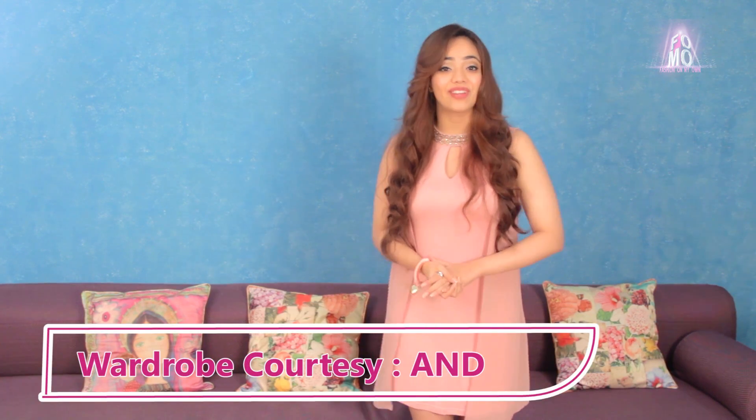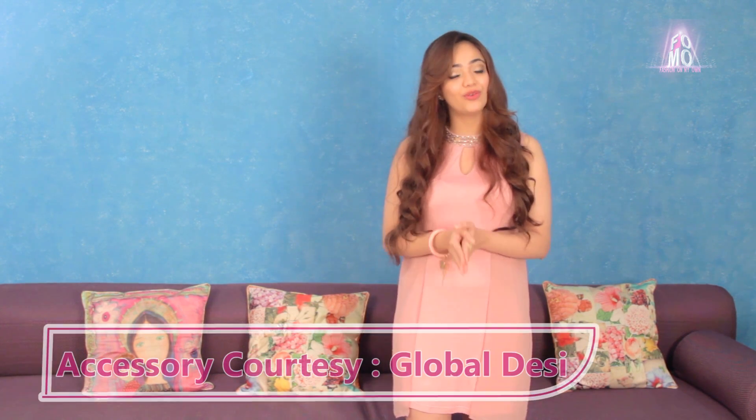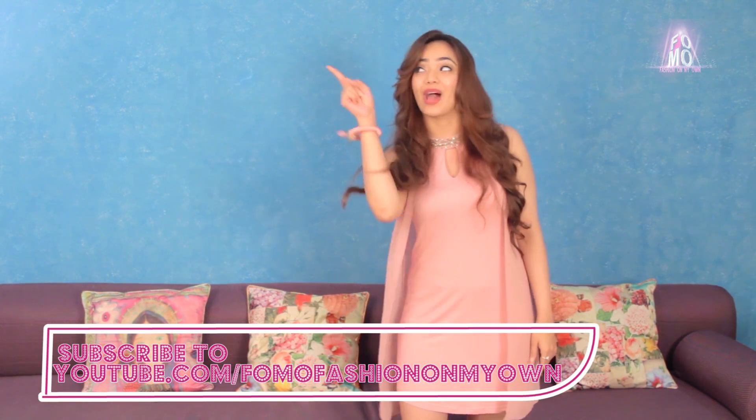So girls, these were 5 natural remedies that will help you fight blackheads. If they worked for you, do share the video with your friends, and if you have any remedies, share them with me in the comment section down below and subscribe. Bye-bye.